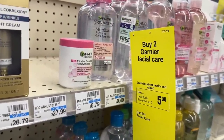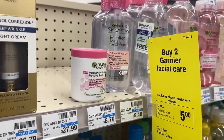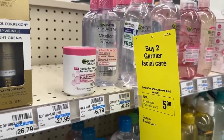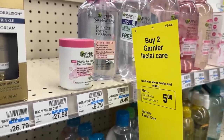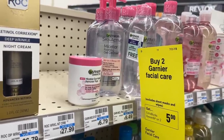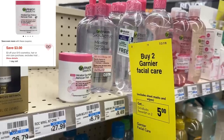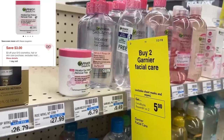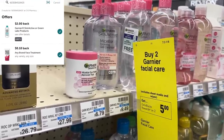Another good deal this week is on the Garnier — buy two get back $5. The best deal is on the eye makeup remover pads, priced at $6.79 (or $6.59 at some stores). Two of them totals $13.18. Use a $3 off $10 CRT or $2 off $10 CRT — you'd pay $10.18 out of pocket, then get back $5 in Extra Bucks. Submit to Ibotta for $2 on each one, making your final cost just 59 cents each.